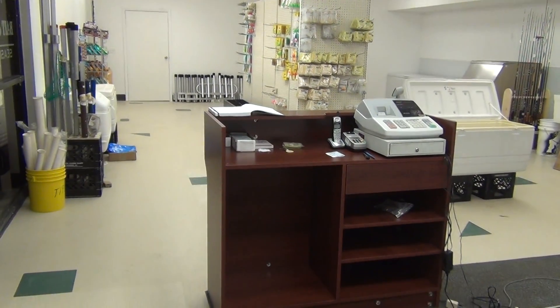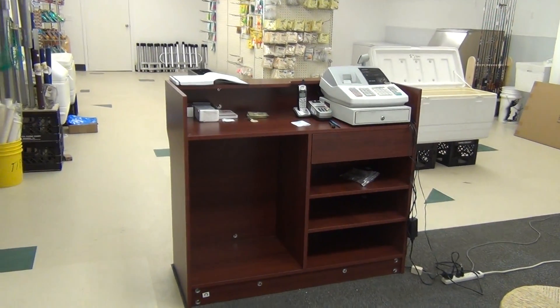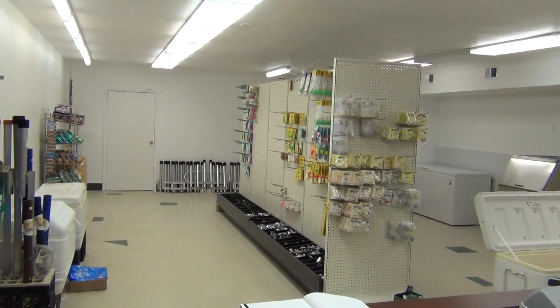But anyway, here we are at this point. Me and Jimbo, we built the point of sale counter yesterday. Most of this was set up in the past two days.